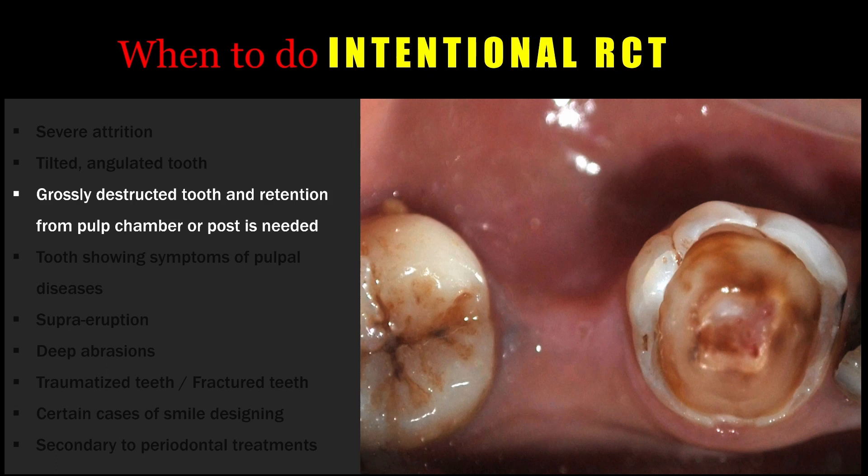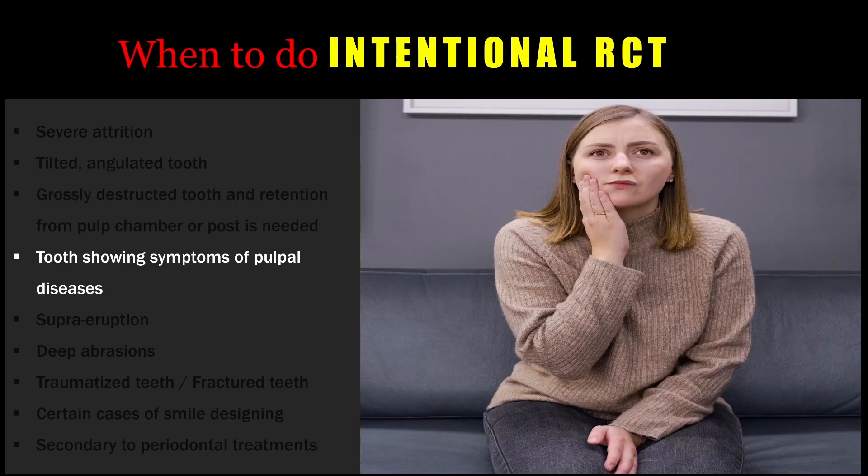Those teeth with patients giving symptoms that could indicate irreversible pulpal damage — it is better to do an intentional root canal treatment before initiating any other procedures, because after placing a full coverage restoration, if pain develops, it will be very difficult to proceed with root canal treatment.